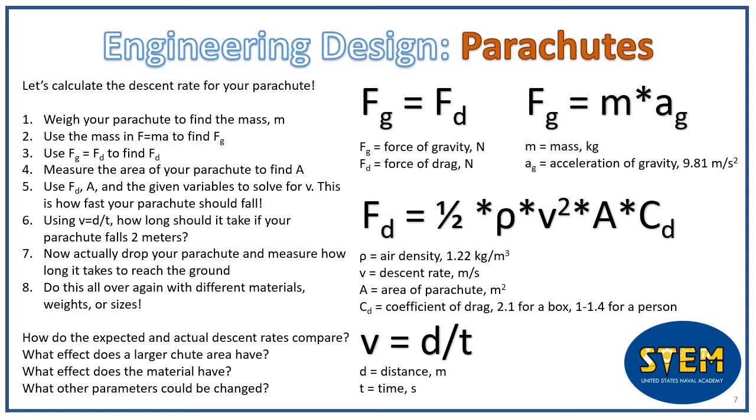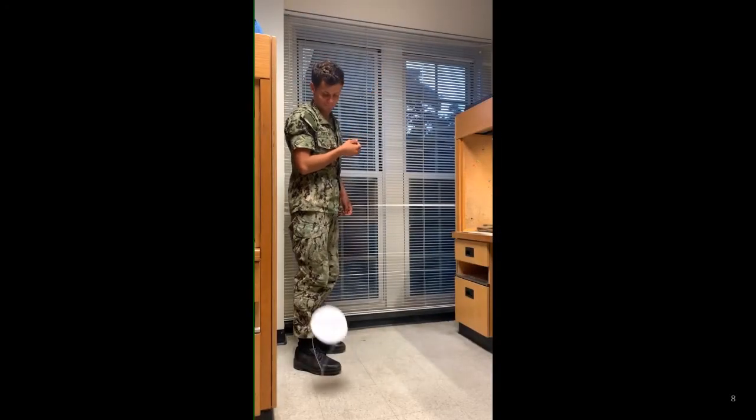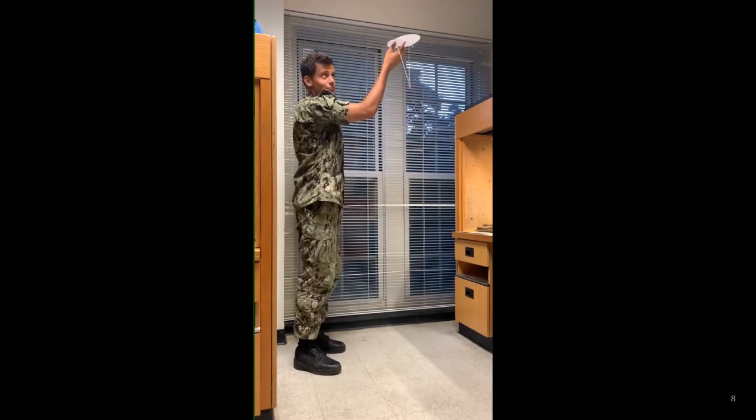We're almost there. Now that we've got the velocity, we can calculate how much time it will take to fall a specific distance using the equation speed = distance ÷ time. If we plug in our v for speed and a distance of 2 meters, how long will your parachute take to fall? This is going to be your prediction. Now, since we're done with the math, it's time to test. Hold your parachute up 2 meters high and drop it. Test it a few times and be sure to record the amount of time it takes to fall. How close was your prediction?